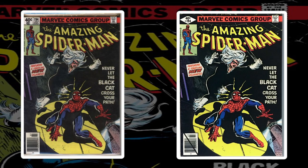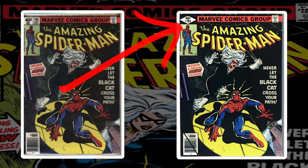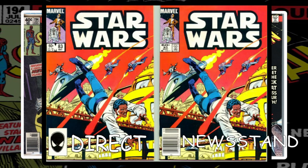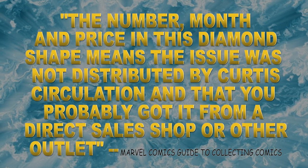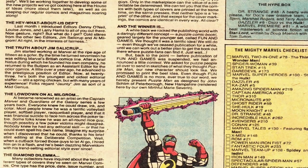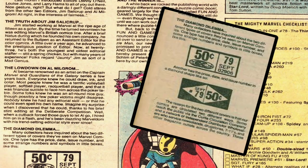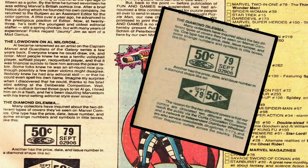Only the first few issues of Star Wars had reprints. Starting in 1979, aligning with the new direct market program, Marvel began sending diamond-logoed issues directly to comic shops. These had the white diamond on a black corner box and a UPC with a strikethrough, then later a diamond corner box with a Spider-Man head instead of a UPC code. The diamond — along with the UPC and exact price — allowed Marvel to track which channel books went through. Per the Marvel Comics Guide to Collecting Comics, page 6: 'The number, month, and price in a diamond shape means the issue was not distributed by Curtis Circulation.' The two boxes with a CC symbol meant it was circulated by Curtis. This led to confusion, prompting press releases and Bullpen Bulletins to clear things up.